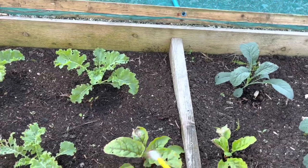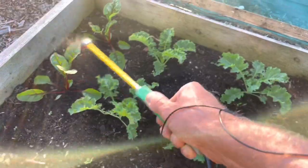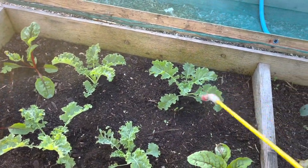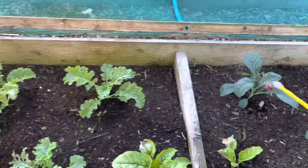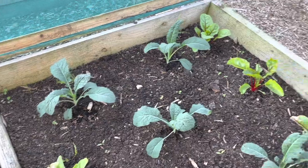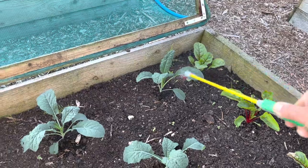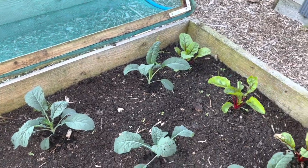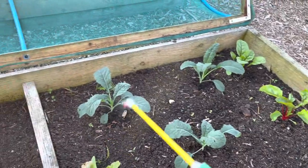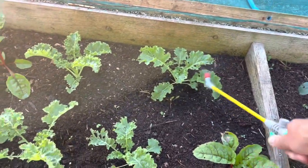I've got some beet leaf miner on some of this chard. If you've got just one leaf affected, just squash it or take the leaf off. It's really about controlling the next generation — it's very hard to control the first generation, but if you remove the leaves and throw them away there won't be as many in the next generation, and that makes all the difference.